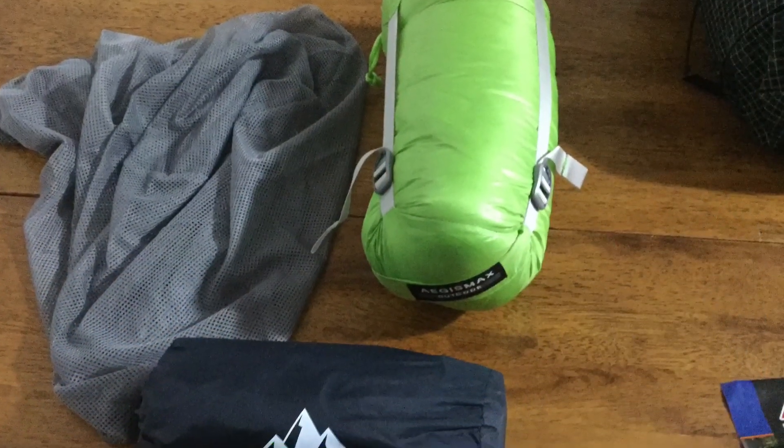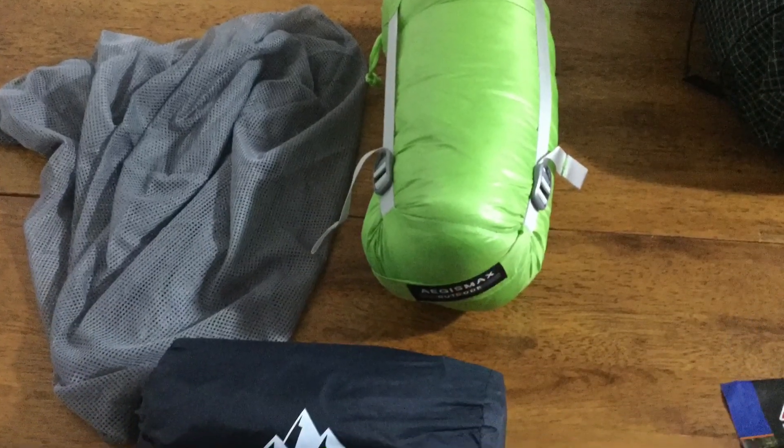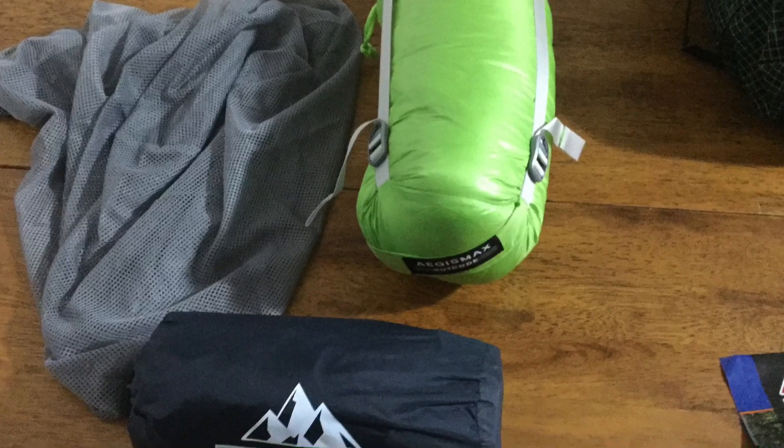If you watch Darwin's budget gear videos, you probably recognize these two pieces of gear. Because I won't be using this down quilt until my shakedown, I'm going to keep it stored like this — this is how you're properly supposed to store your down when it's not in use.